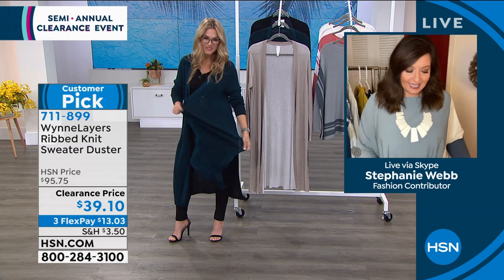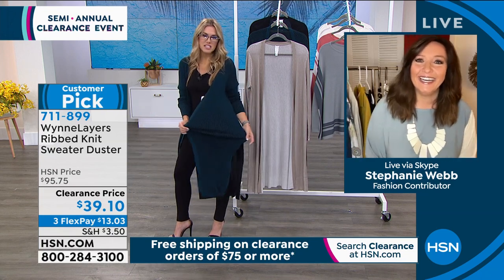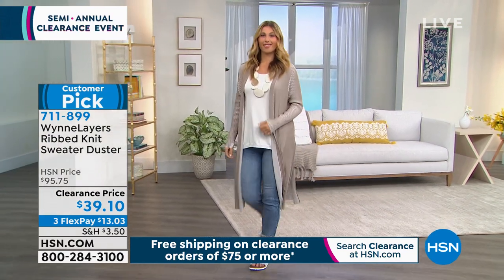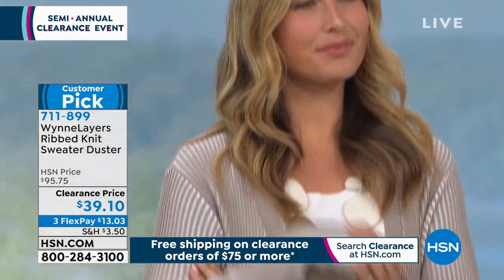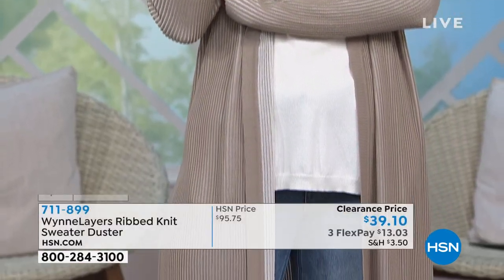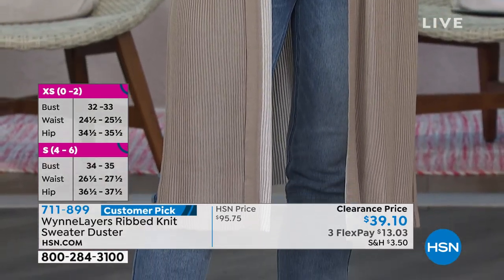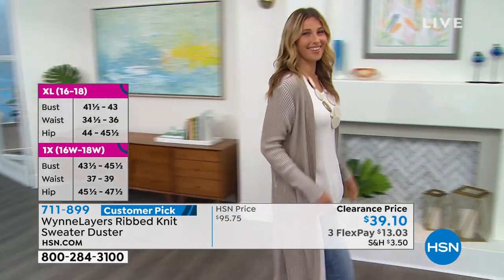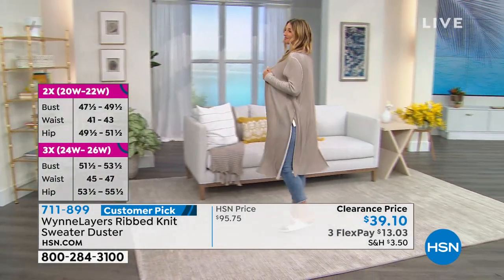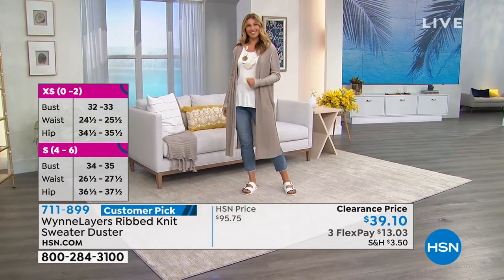Stephanie: I'm barely 5'4" and this one fits me the same way — it's not overwhelming. If Marla were here she'd be tying the sides, throwing it over her shoulder, all kinds of magic. These are the opportunity buys — for cooler nights, fall, the beach, or if you always run cold in the grocery store, the movies. It's a lightweight sweater knit that feels scrumptious on the skin, not itchy or scratchy. I love the drop shoulders and that vertical sheer and solid Ottoman rib texture — that's what gives it that cool design.